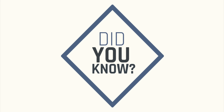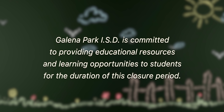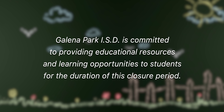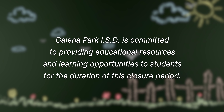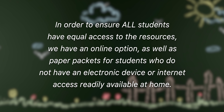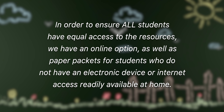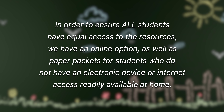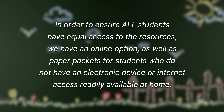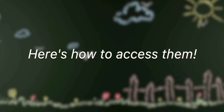Did you know that Galena Park ISD is committed to providing educational resources and learning opportunities to students for the duration of this closure period? In order to ensure all students have equal access to the resources, we have an online option as well as paper packets for students who do not have an electronic device or internet access readily available at home. Here's how to access them.